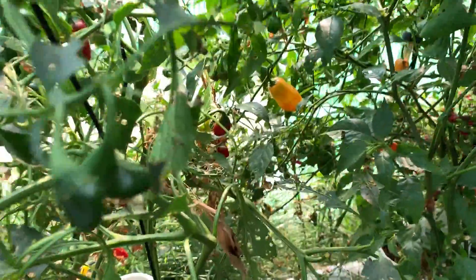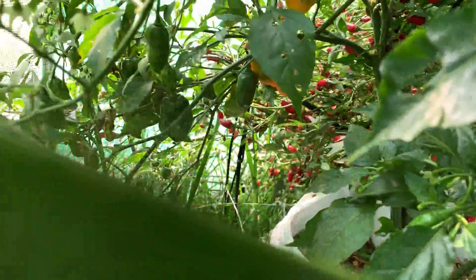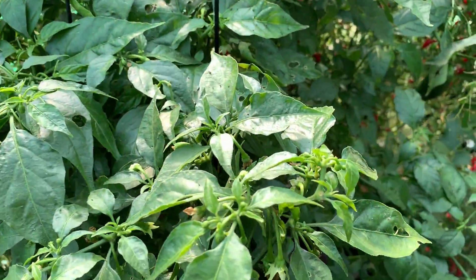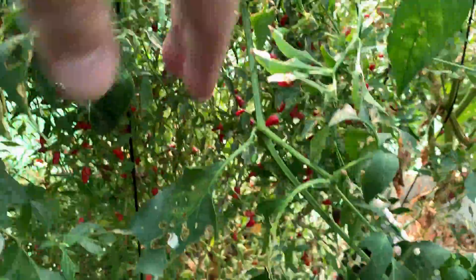And then the late bloomer — I got habaneros starting to go. All the big orange ones. I got a few habaneros. There are lots of buds everywhere, but that's not going to spawn anything before winter comes.